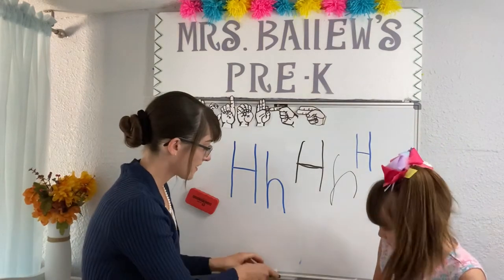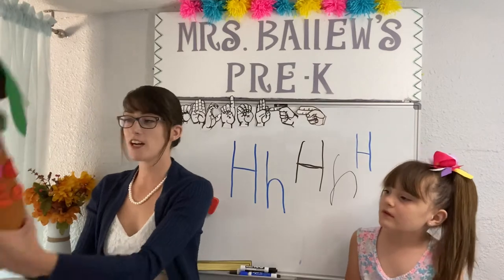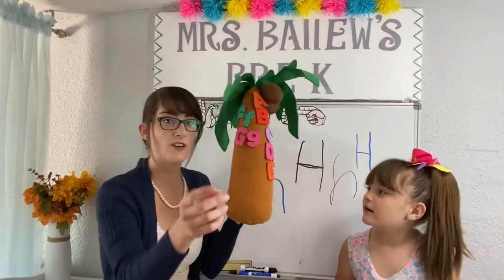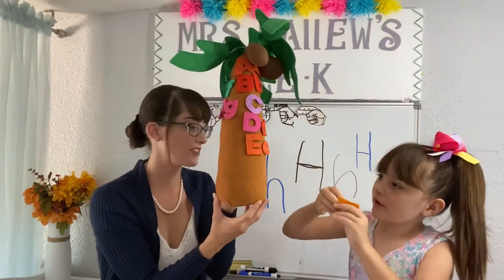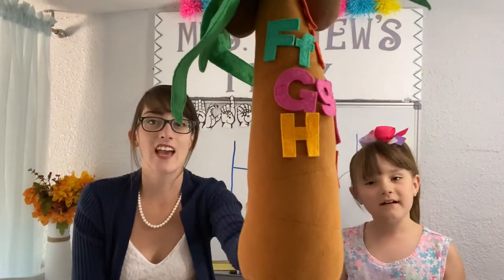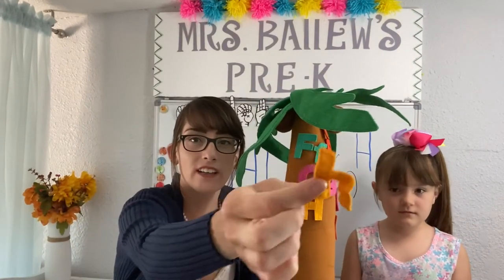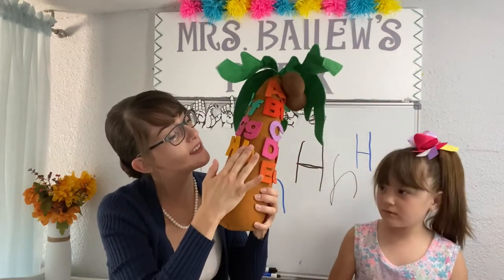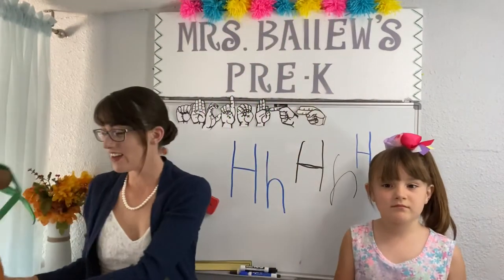Now that we know the capital H and the lowercase H, let's do our coconut tree! Here is our capital H — let's put it on the coconut tree. Right there's a good spot for it. There is our capital H. And now we have our lowercase H. Big H, little H. Big H, little H. Awesome work!